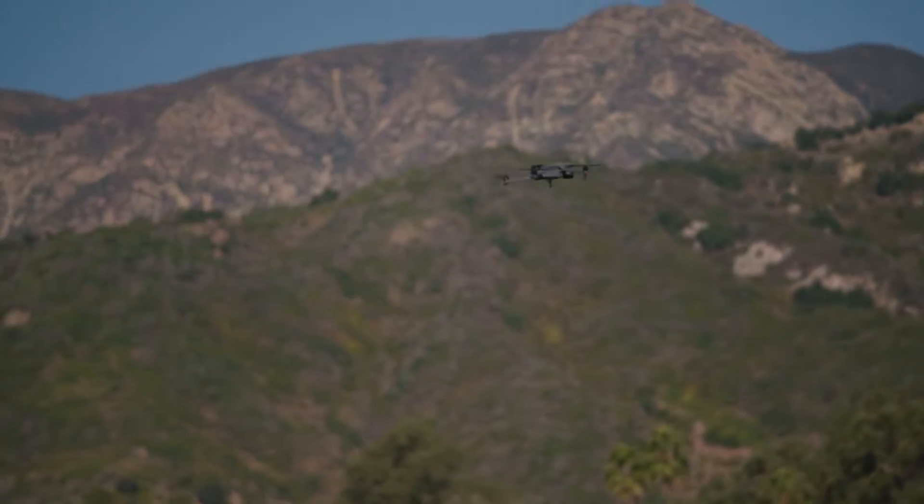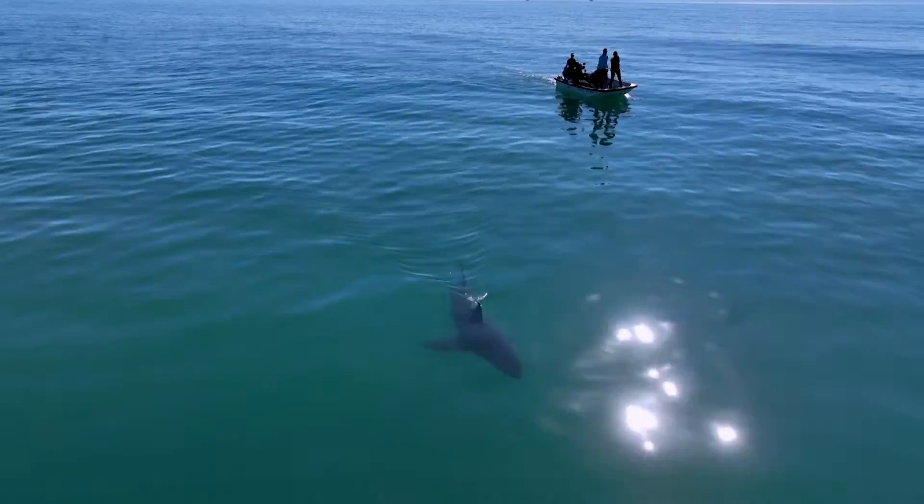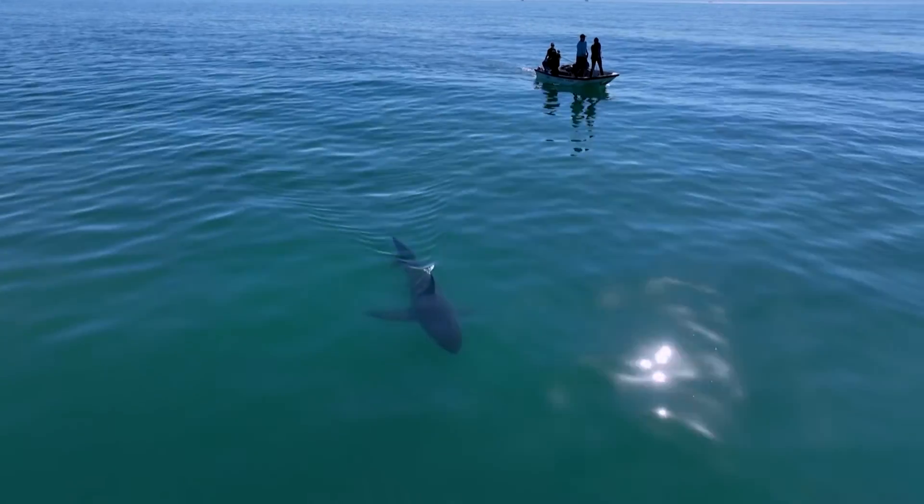We're using a drone piloted by Chris's student Patrick to help us locate juvenile great whites in the shallow water.